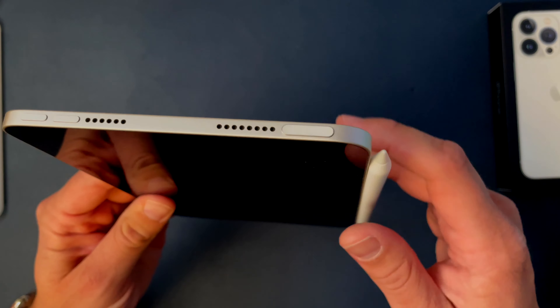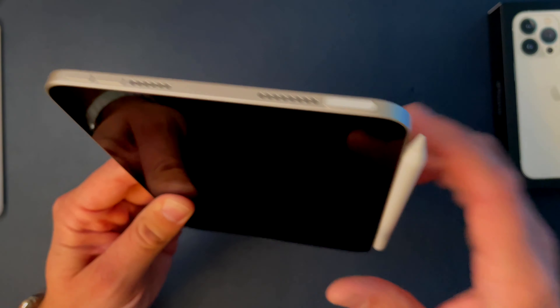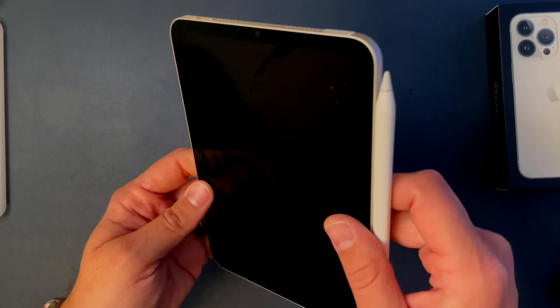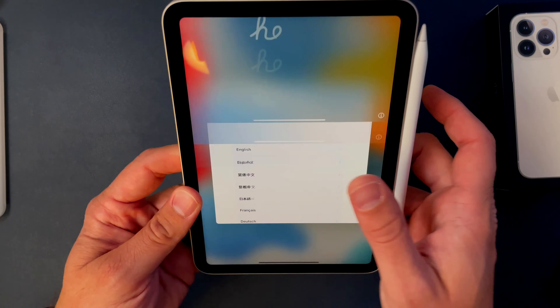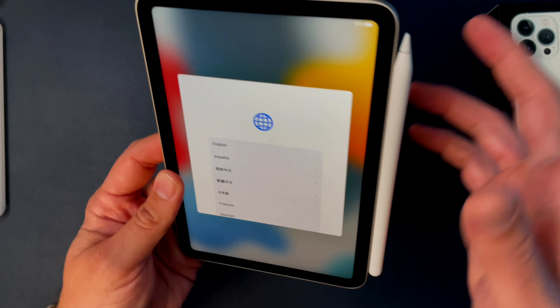It doesn't have Face ID like the iPad Pros, but like the iPad Air it does have Touch ID, which is really cool. I wasn't a big fan of it on the iPad Air, but I think I will be more on this — just because it's a lot easier to reach and not as cumbersome.